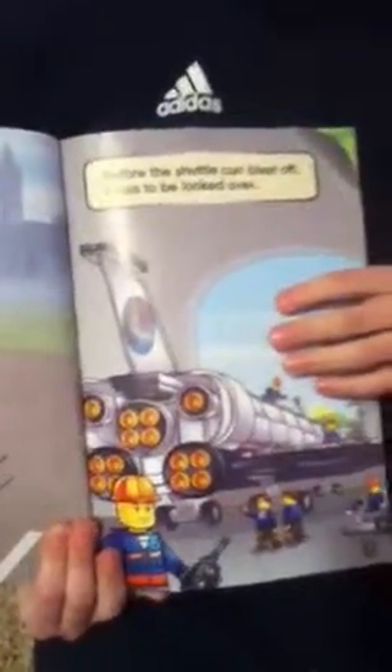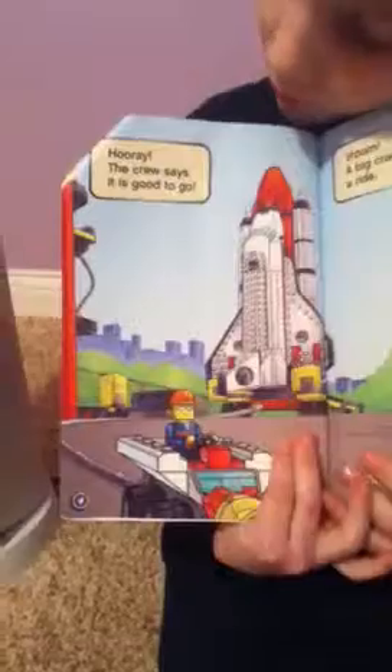Before the shuttle can blast off, it has to be looked over. Oh, that's a good idea to read. Hooray, the crew says it is good to go.